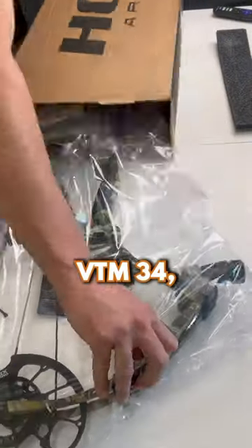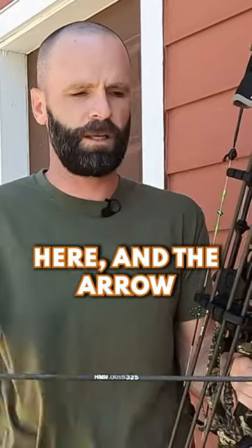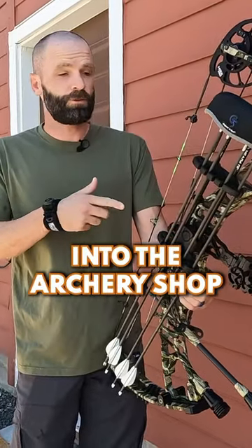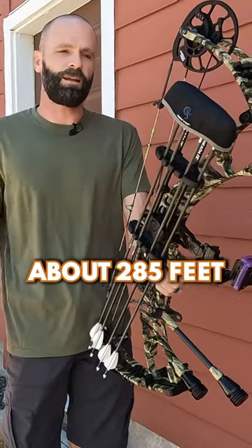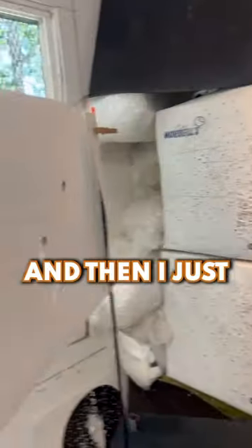The new Hoyt VTM 34, shooting some new Method Archery arrows. The arrow is a little bit heavier than I've shot in the past — 481 grains. Brought it into the archery shop yesterday, got it all set up, got my rest moved over. Chronographed the arrows and they're shooting at about 285 feet per second. To me, that's about the sweet spot.